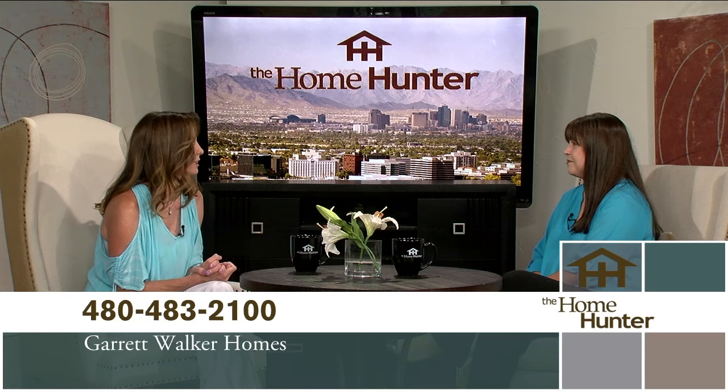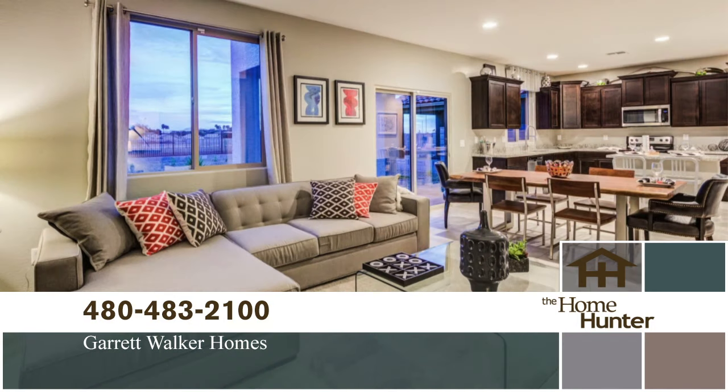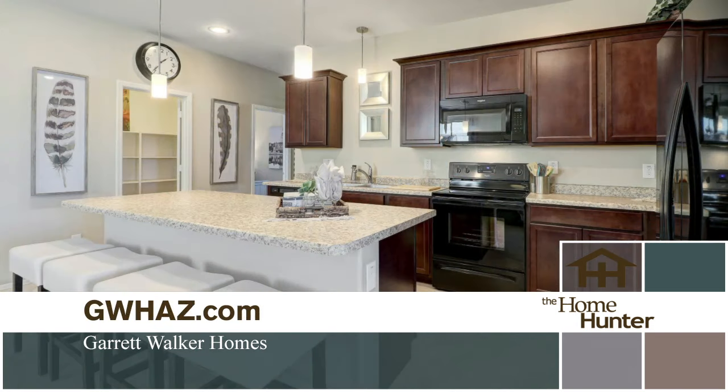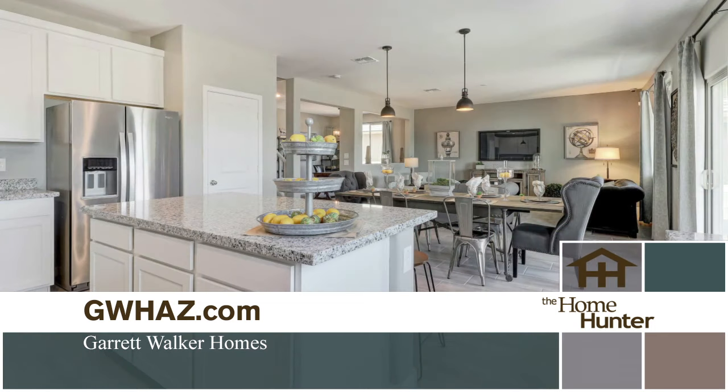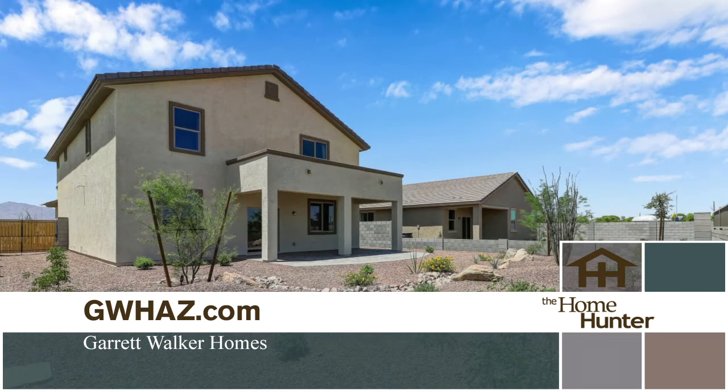What about the homes? What kind of sizes are we looking at? 1,315 square feet all the way up to 3,021 square feet — really something for everybody. What kind of prices are people looking at? Starting in the low 200s going up to the high 200s. Oh my gosh, that is fabulous. And I love Garrett Walker Homes — they just have a lot to offer. How many lots are even available? 105 in the community. The HOA is low as well, only $67 a month, with cute little amenities within the community.